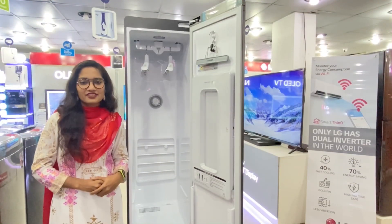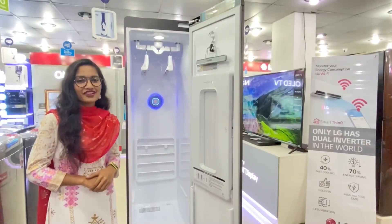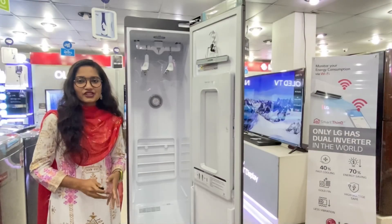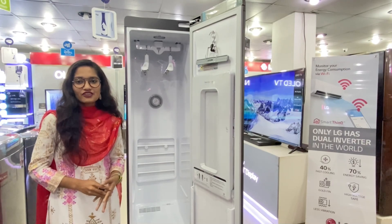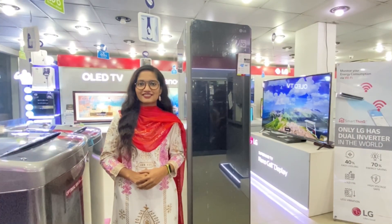Removing 99.9% virus, bacteria and dust with True Steam Technology. Gentle ring with trouser press and powerful dehumidifier. Refresh with deodorization, remove odor and wrinkle with patented moving hanger. Live a healthier life with LG Styler.